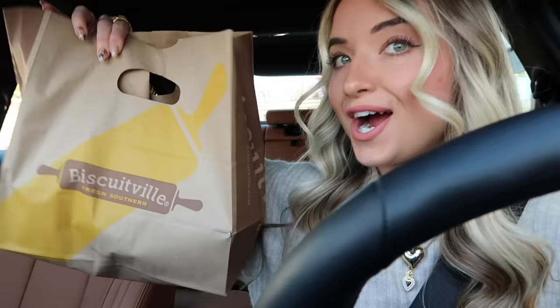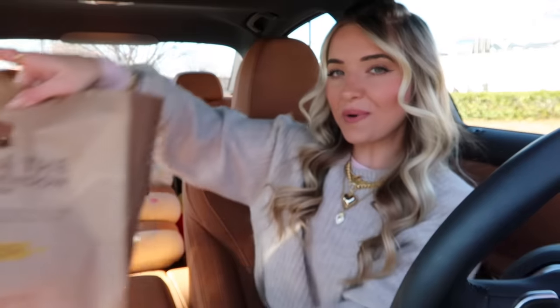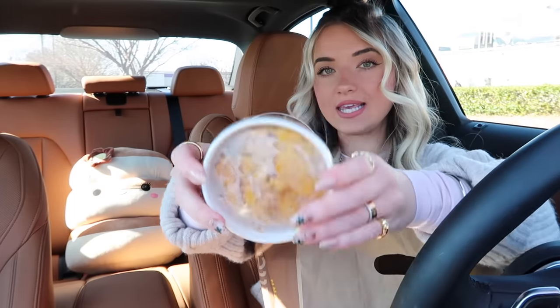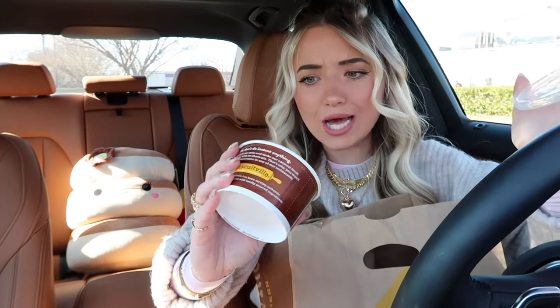All right, we secured our Biscuitville bag! I'm so excited about these items. I feel like I've gotten Biscuitville on my channel so much lately — Biscuitville has just been really turning up in the fast food world. Okay, we are now parked. Here is our Biscuitville bag. First thing I'm pulling out is the hash brown casserole — oh my gosh, this looks so good. It kind of looks like mush, not gonna lie, but also that looks pretty daggone delicious.